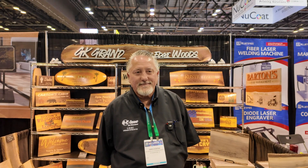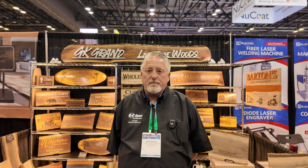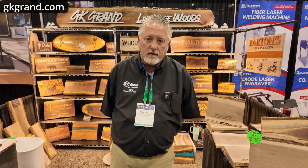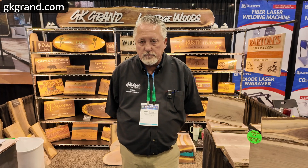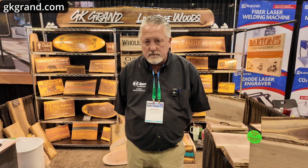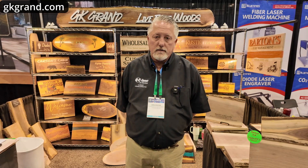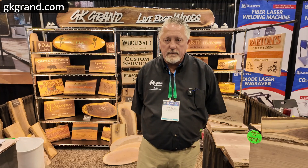Glad to. Can you tell us a little bit about your company, where you're from, what you do? Yeah, we've been a personalization company for many years. We specialize now in live edge woods. We mostly mill it. We get our wood from northern Michigan — we get it in truckloads and then we process it through our drum sanders and we cut it to size.